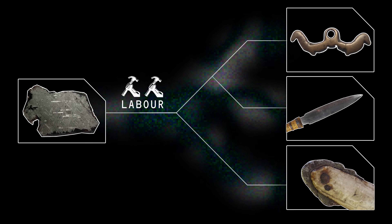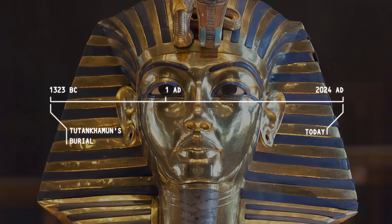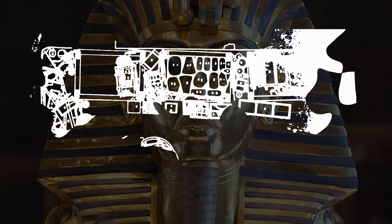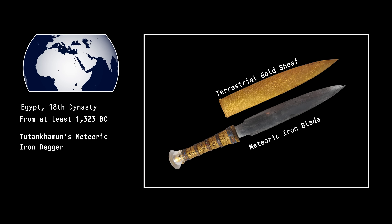In 1922, Howard Carter and co. cracked open the tomb of Tutankhamun, pharaoh of Egypt, who reigned roughly 3,300 years ago. Among the treasures he was buried with was a piece of meteorite fashioned into a knife — a ceremonial iron blade. Its handle and sheath are made of gold, likely a gift from a nearby kingdom.